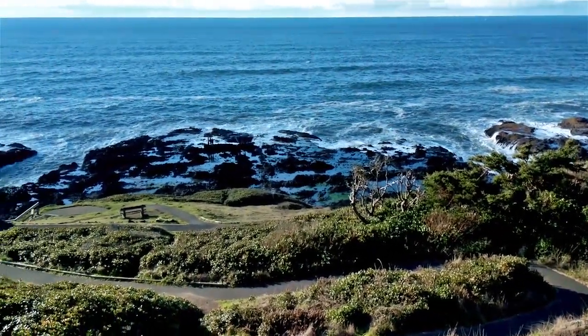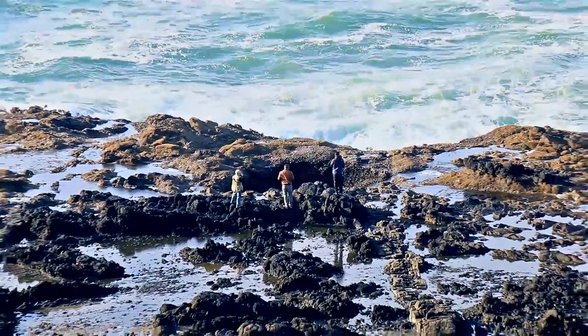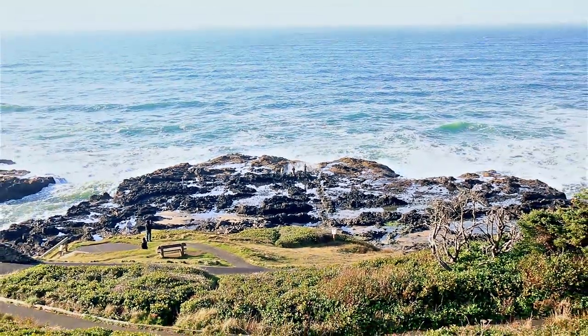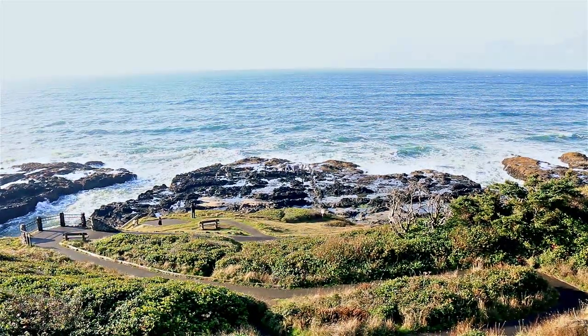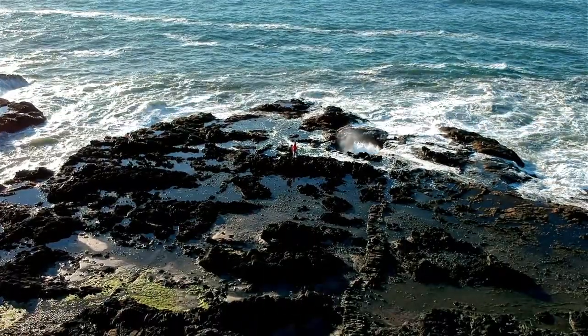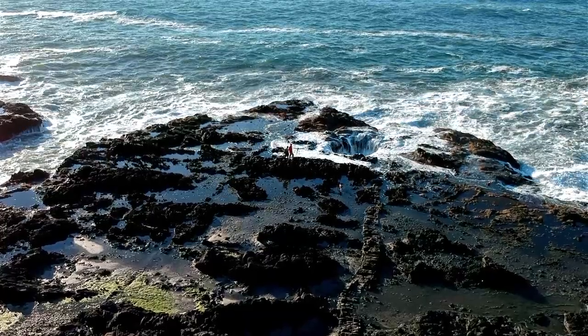Thor's Well is best seen an hour before or an hour after high tide. There's no info out there on who named Thor's Well. We could only guess that someone heard the thunderous waves and thought that the well was carved out by Thor's hammer.